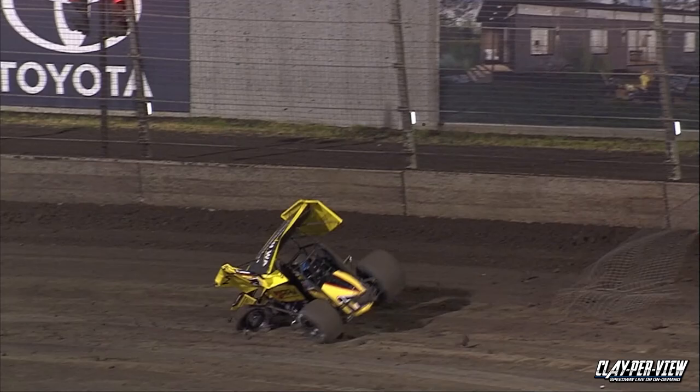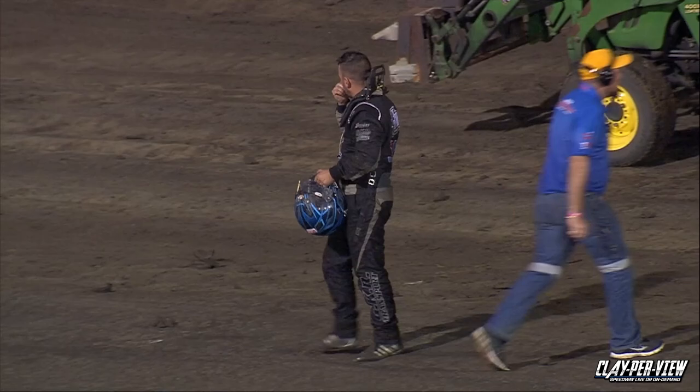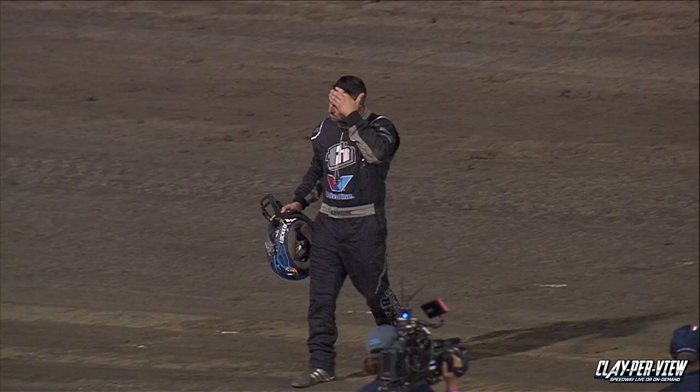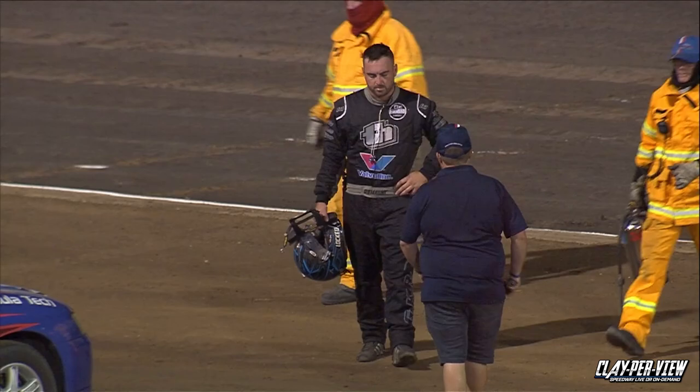If memory serves me right, it was Nathan Brady years ago. Jason had a real big one down there into turn number one. There is Matty jumping out of the car. So if you're in the crowd, put your hands together — because that is a wild ride for Matt Dumsney in the Monty Farms number 17.